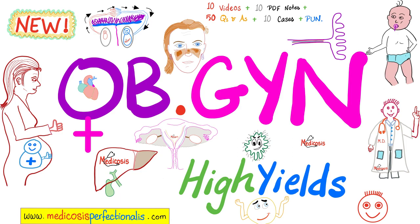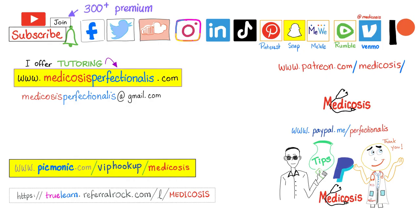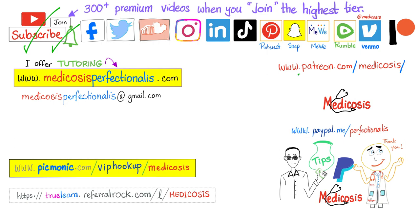Want to learn about hypertension of pregnancy, preeclampsia, eclampsia, gestational diabetes, peripartum cardiomyopathy, acute fatty liver disease of pregnancy, intrahepatic cholestasis of pregnancy, or twin-twin transfusion syndrome? Download the OBGYN high-yields course at medicosisperfectionatis.com, which also covers many tumors of the female genital tract. Thank you for watching — please subscribe, hit the bell, click join, and visit the website to download courses. Be safe, stay happy, study hard. This is Medicosis Perfectionitis, where medicine makes perfect sense.